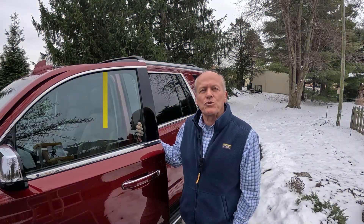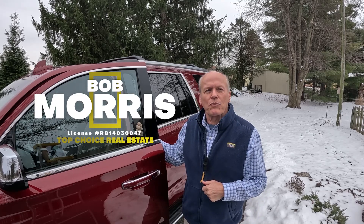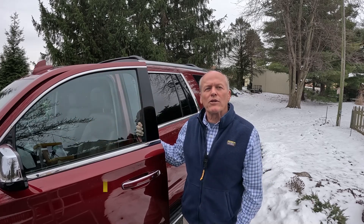Hi, I'm Bob with Top Choice Real Estate and the Living in Indiana team, bringing you the word on the street, talking Indiana real estate. Before we get going, we're going to go inside and take a quick look at the map so I can show you where everything's laid out and why this is just a really great location.